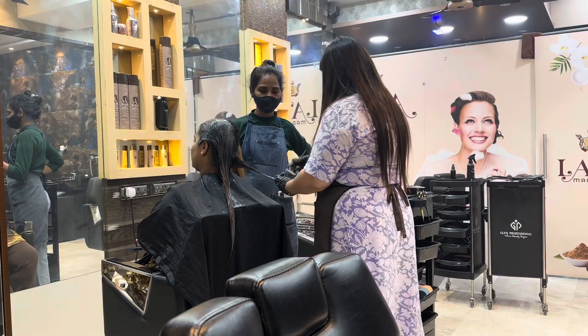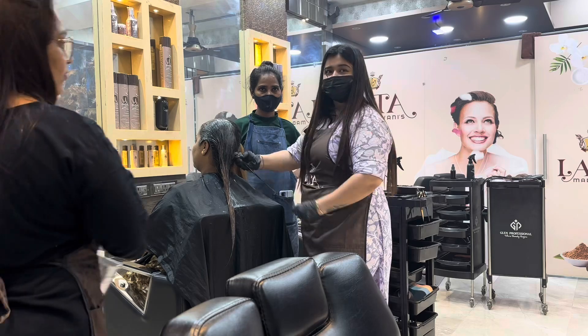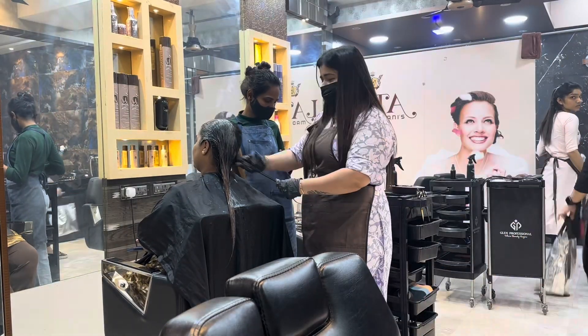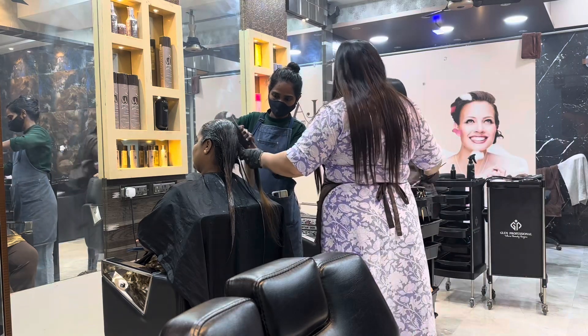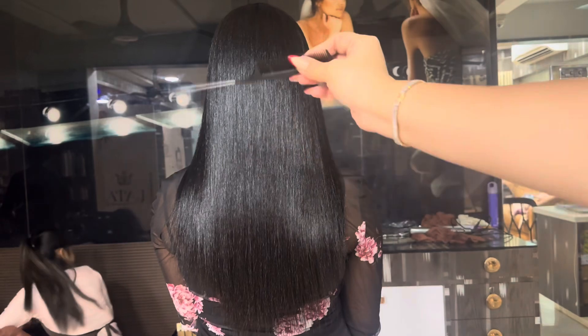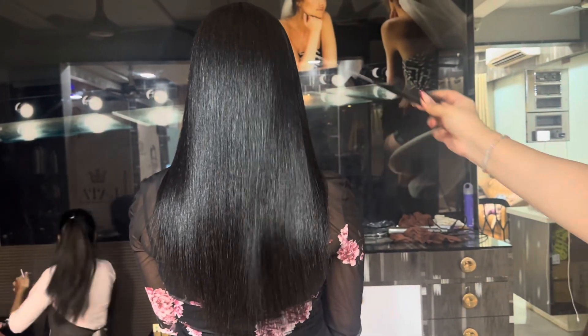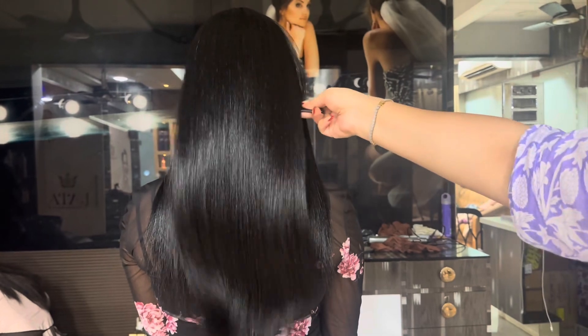The client's requirement is a no-bleach color that is also visible and not too subtle — she wants it in the mid-tone range. Firstly, I will be refreshing her previous color by doing a global color process.